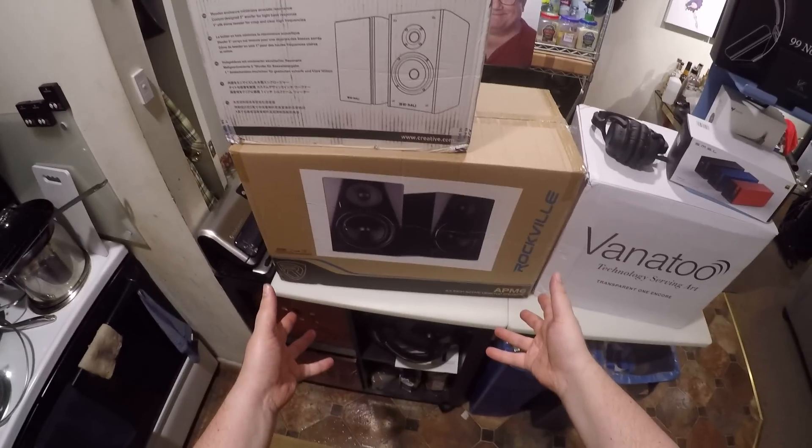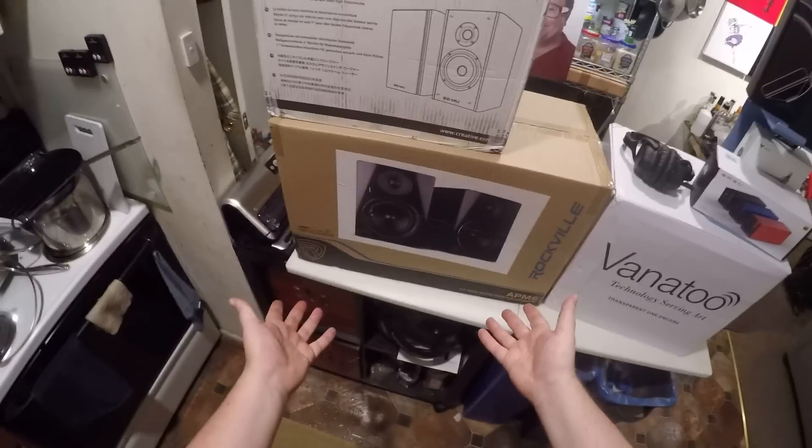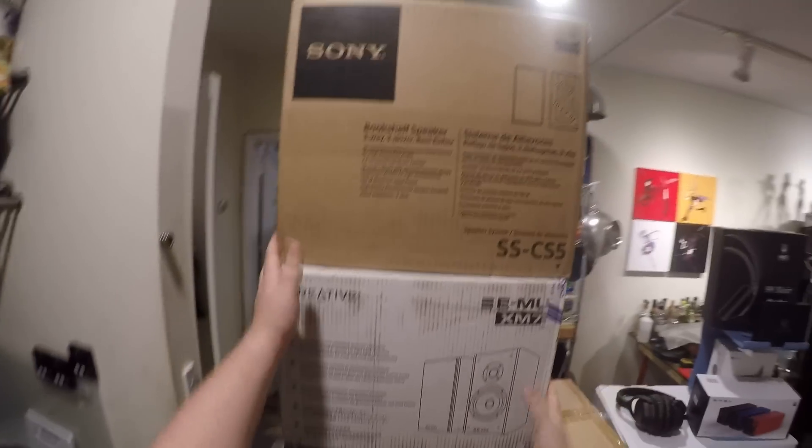Rockville APM6s — big self-powered monitors that actually sound decent and actually look decent. They kick the crap out of those Fluances, so offer me money for them.